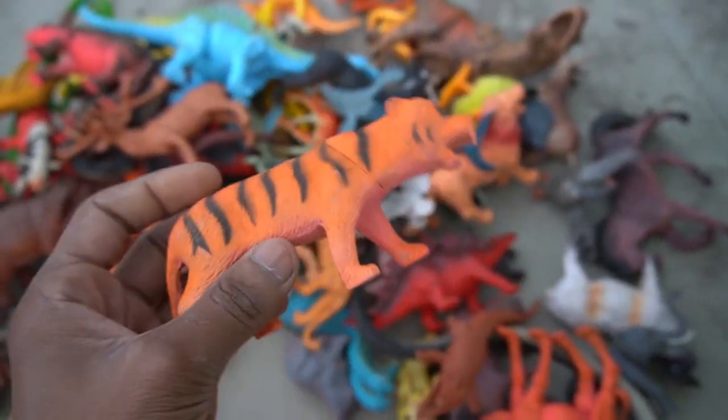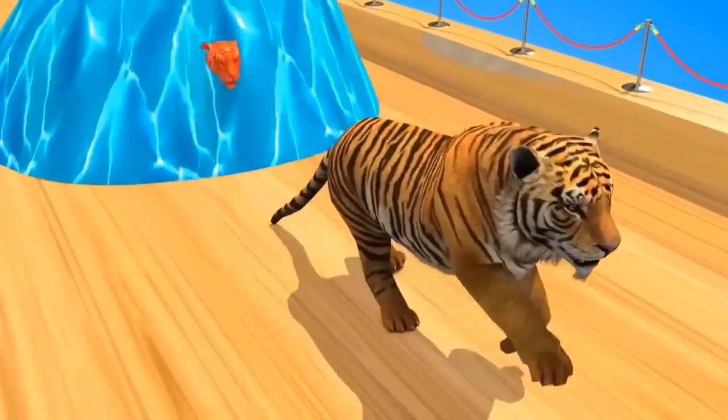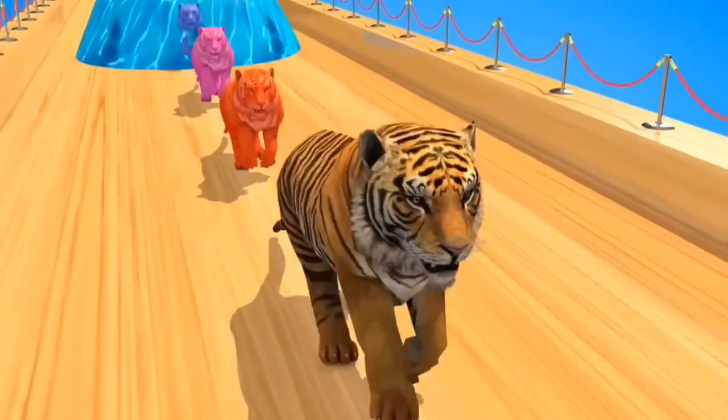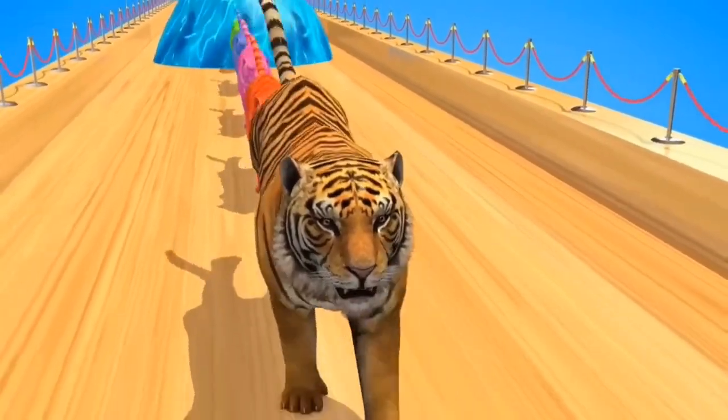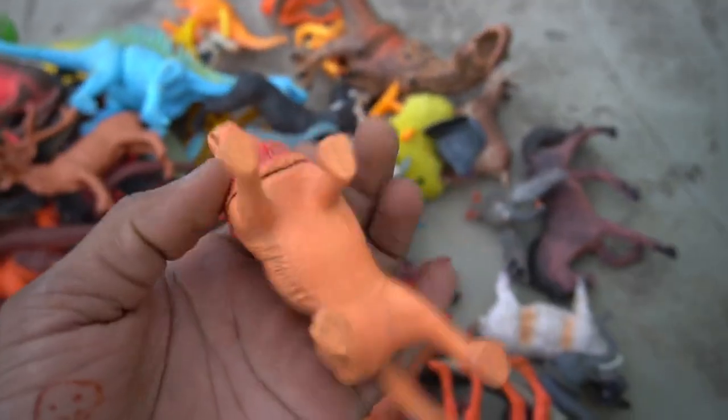And guys, next figure — tiger! Wow, it's so amazing, so cool figure, tiger. It's really amazing, wow beautiful look guys, tiger! So side this. And guys, next figure — oh, lion! Beautiful look guys, lion figure, it's amazing design.